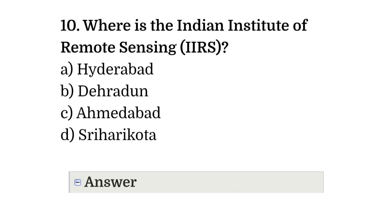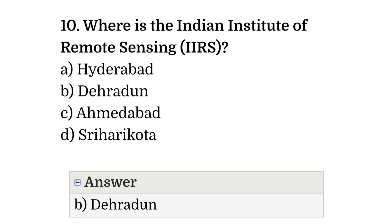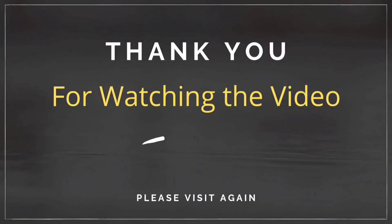Question number ten: where is the Indian Institute of Remote Sensing (IIRS) located? Option A: Hyderabad. Option B: Dehradun. Option C: Ahmedabad. Option D: Sriharikota. The correct answer is option B, that is Dehradun.